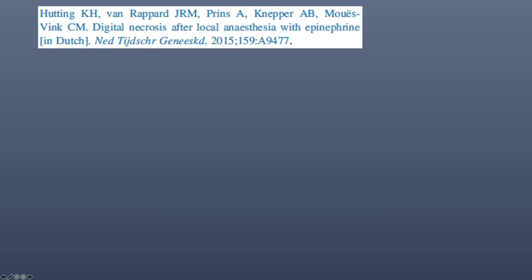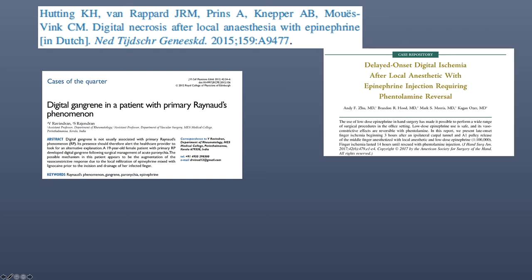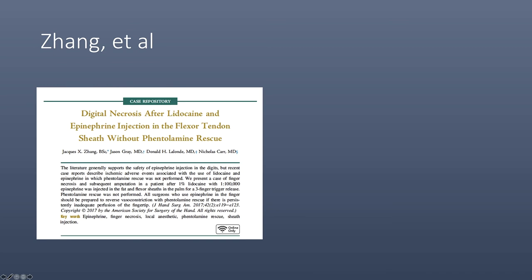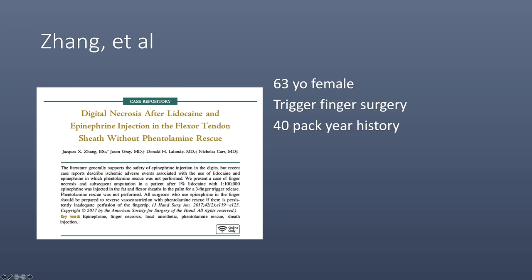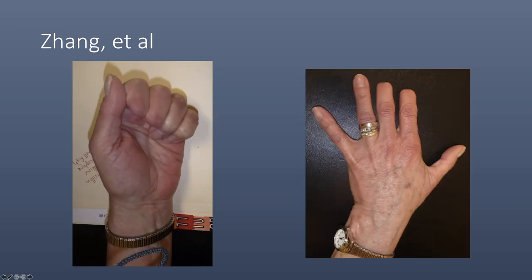Although rare, there have been reports of digital vasoconstriction following the use of lidocaine and epinephrine in the hand. Most of these cases involve some type of underlying vascular or systemic disease. The report by Zhang details a case of vasoconstriction following a trigger finger release in a patient with a significant smoking history. They also reviewed the current literature regarding digital vasospasm and the use of epinephrine in the hand. This is a clinical photograph from that paper showing digital necrosis involving the fingertips with eventual amputation of the left index and long fingers.